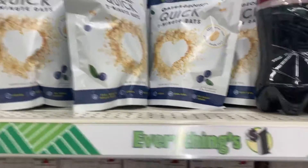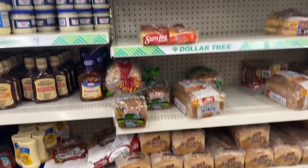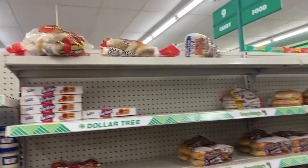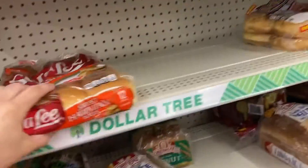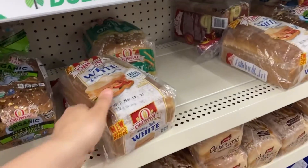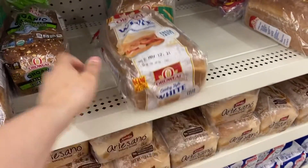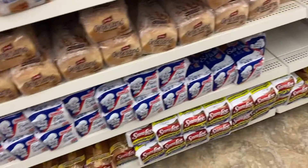Moving to the food section — corn tortillas at a good price, so I bought those. They had quick oats and some grits. You should always check the bread because there's name-brand bread at Dollar Tree. I think Fridays are their stocking day, so get your bread for just a dollar — don't pay three, four, or five dollars. All these name brands are right here at Dollar Tree every week.